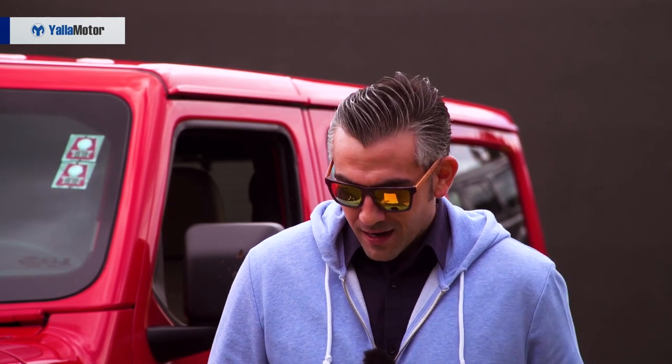Before we move forward with the full review and the specs, I would like to thank our early birds that are always supporting Yala Motors' YouTube channel: Neil Patria, Dipin, Dikaran, Saad Alshamn, Amidaj Fuad and Malek Abdul Samla — thank you very much. And if you are watching this video and you didn't subscribe yet, please hit the button and click the bell so you can get all the latest car news around the GCC.